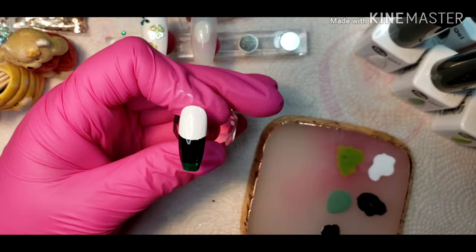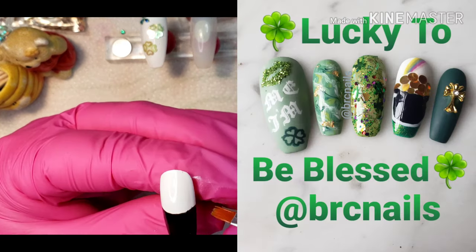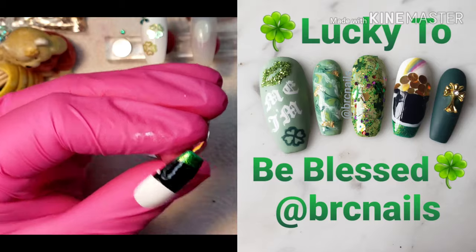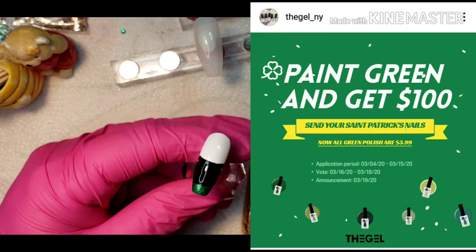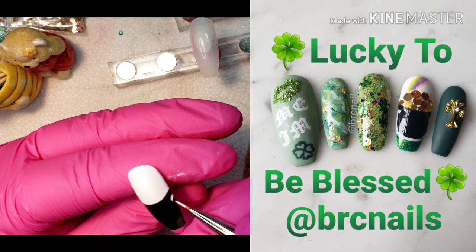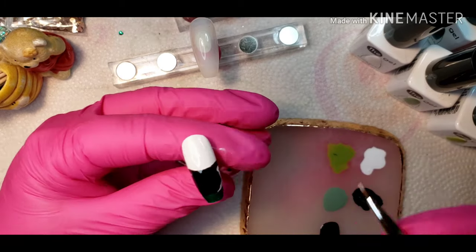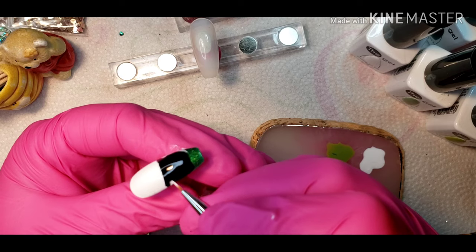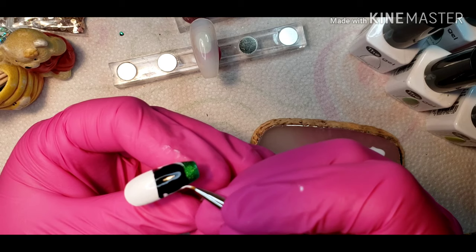I actually ended up switching this nail with a different nail I had for a set for a contest for Gel NY. They have a get-green sale, and I have three of their green polishes. The voting is supposed to start today, the 16th, and go through the 18th, so I will put a link in the description box — if you could please go vote for me, I would really appreciate it. It would definitely help my collection and I would be able to bring you more awesome nail art.